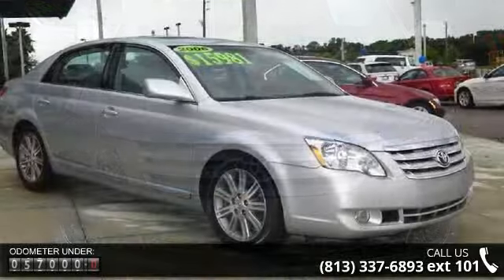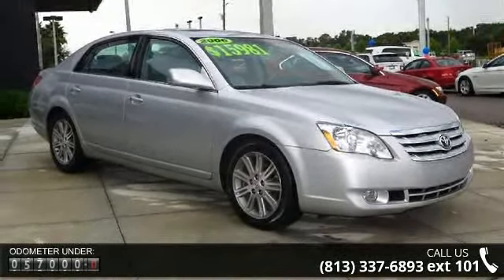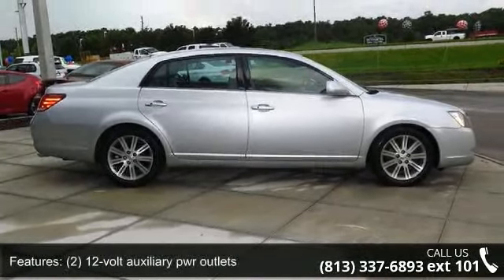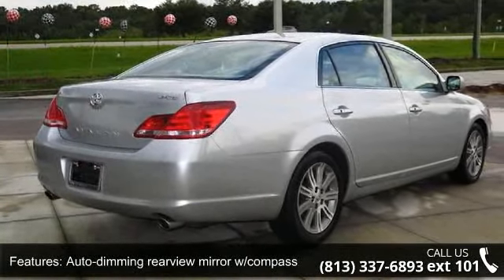Some of the top features included with this vehicle are PWR tilt and slide moonroof with sliding sunshade, multi-zone AC, fog lamps, four-wheel anti-lock brake system (ABS) with electronic bracket force distribution (EBD).